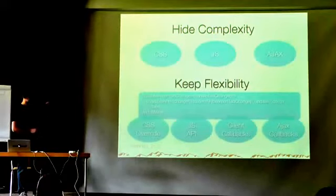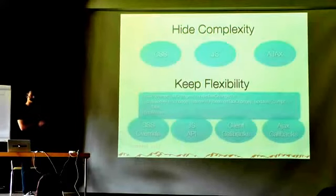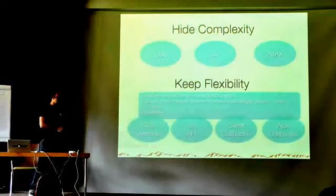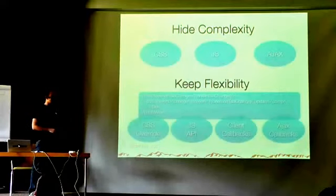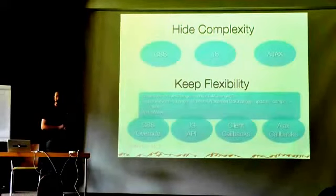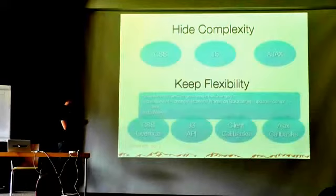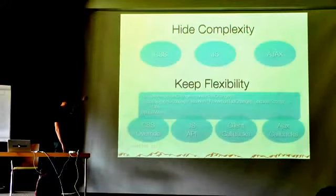This is a design goal of PrimeFaces: hiding complexity. A good component should hide the complexity by handling CSS, JavaScript, and Ajax so the developer can focus on the business. But the page author should also remain in control through flexibility. If you write your own application with jQuery, there's a discussion about component-oriented frameworks versus doing it yourself — the question is how to keep that flexibility.